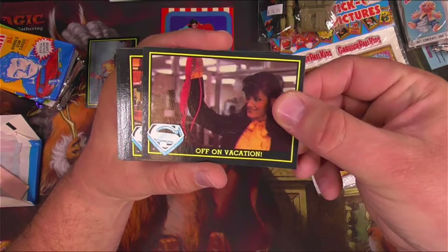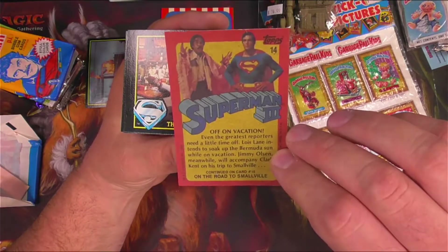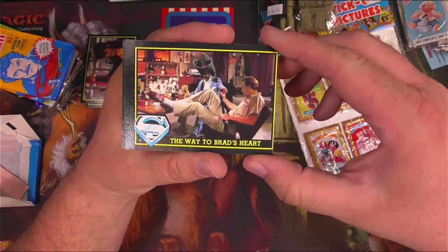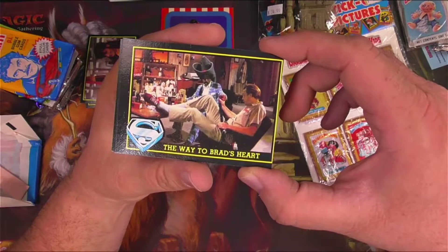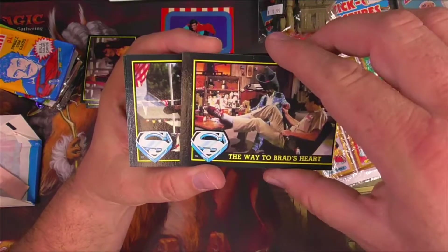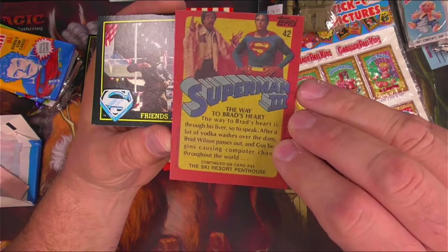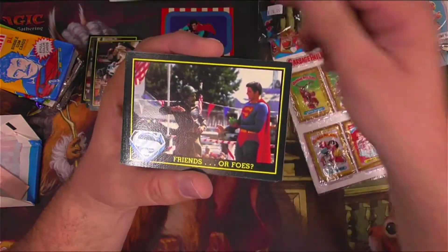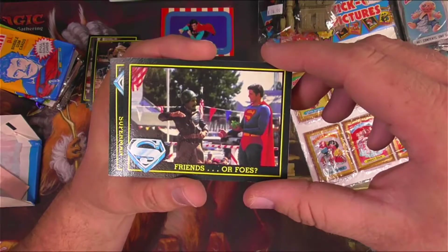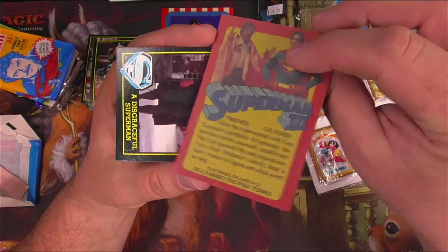There's Lois Lane off on vacation — was that her bikini? It's been a long time since I've seen Superman 3. Yeah, Bermuda — she's going to go to Bermuda. The way to Brad's heart — Richard Pryor with a giant hat. I'm going to have to go back and watch this movie again. I do not remember that scene. Friends or foes? I remember this scene where he's dressed like Patton and going on and on about chemicals — and the chemicals were kryptonite, of course. And Superman did not see that coming. After getting dosed with kryptonite, he goes on a bender and wrecks a bar and stuff. I remember that scene quite a bit from when I was a kid watching this.